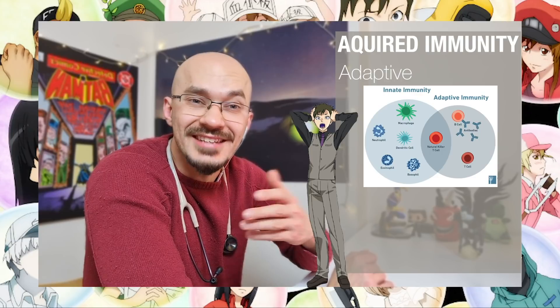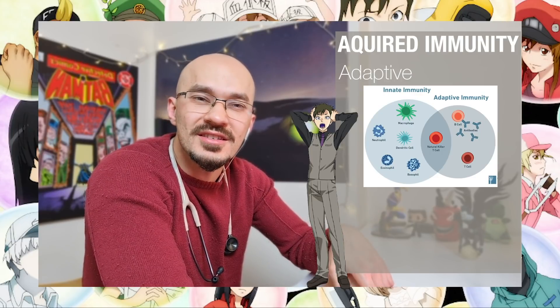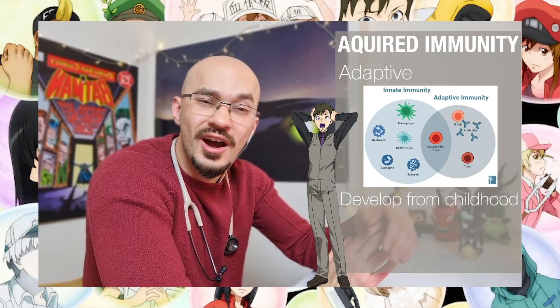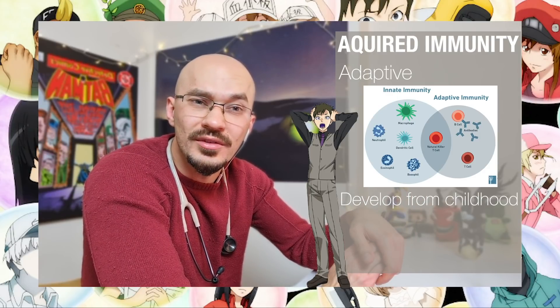I think what they're alluding to here with the memory cell's library of books is the acquired immune system, or what we otherwise call the adaptive immune system — which is the side of the immune system that we develop from childhood into adulthood after each exposure with new infections.